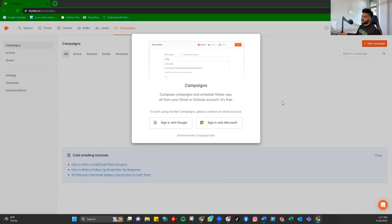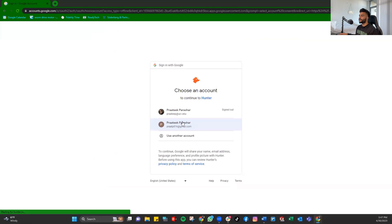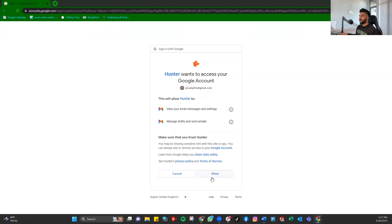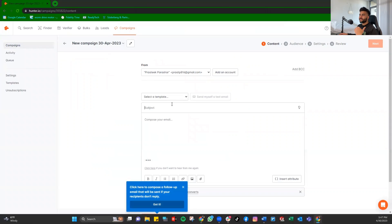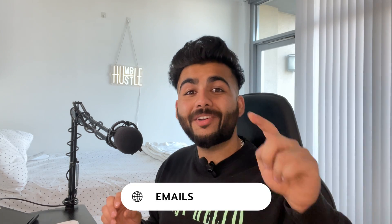Once you sign up and go through the setup, you can add a new campaign. You can build your cold email templates, reach out to people, and set up reminder follow-up emails — it will automatically follow up for you. There are certain limits on the free plan, but hunter.io is an amazing tool to help you take that first step.